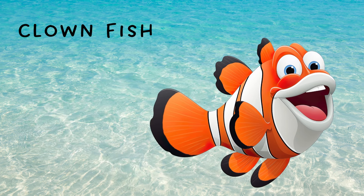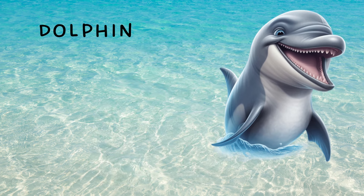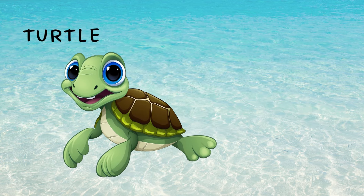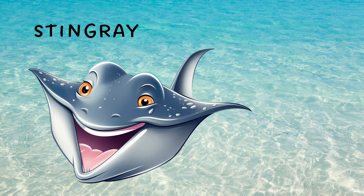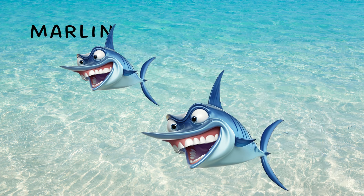Clownfish. Dolphin. Turtle. Stingray. Lobster. Marlin.